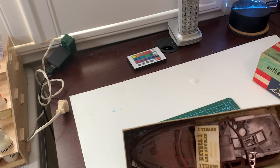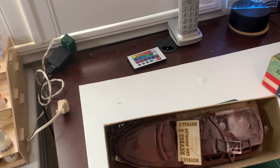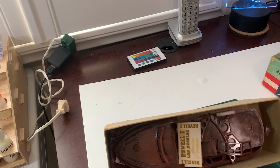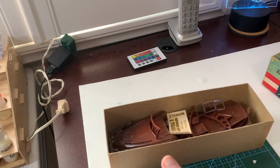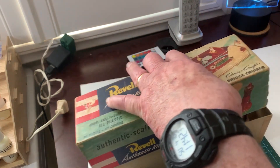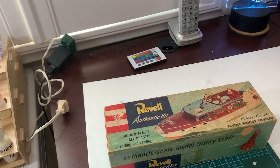I got this off eBay — it's loose, unbagged — but I have inventoried it and all the parts and pieces are there. I'm not going to spread them out on the desk right now, but I do plan to build it. I was actually able to pick this up at a very reasonable price on eBay.